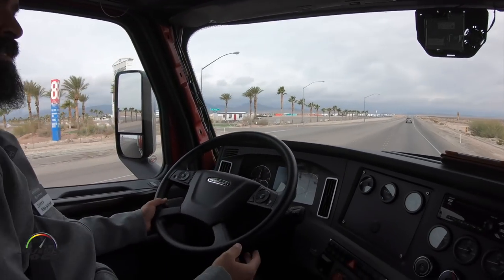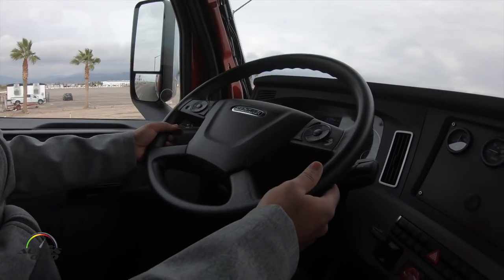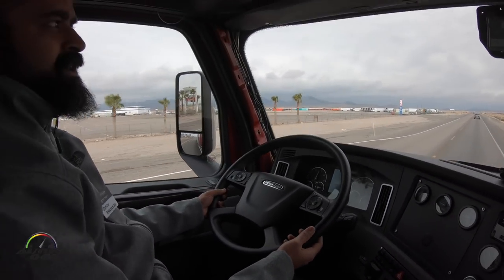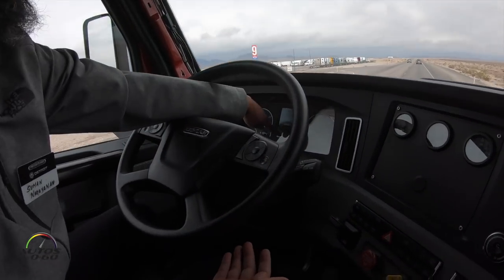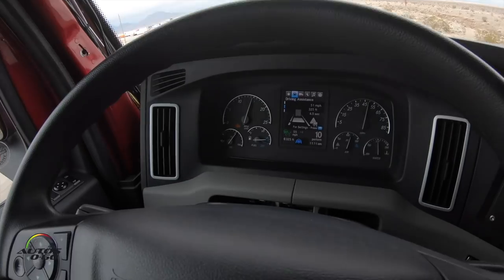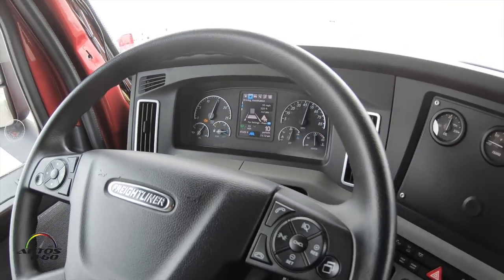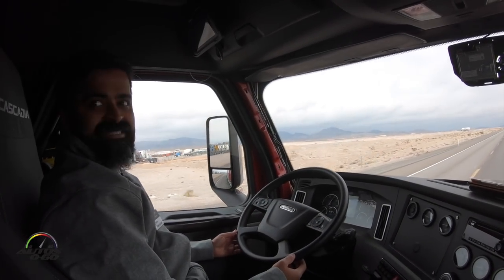Please note that this is for demonstration purposes only when I am taking my hands off. We always encourage drivers to keep their hands on the steering wheel because that is the primary function of the driver. You can see that the steering wheel icon here turns blue indicating that lane centering is active. Once lane centering is active, the vehicle constantly tries to make sure that it stays centered in the lane.